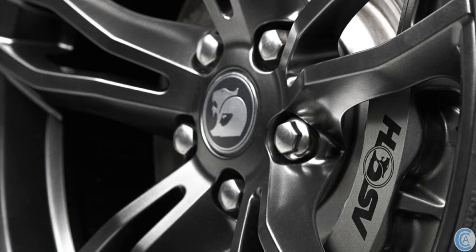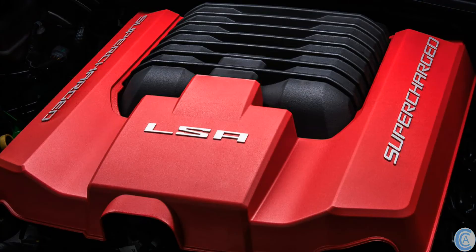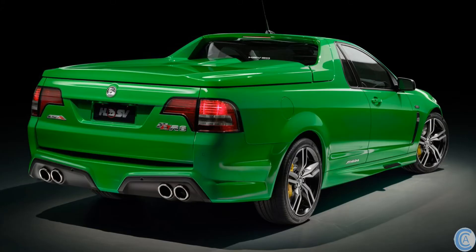Minus the 430kW GTS, all models also get a boost of 10kW and 20Nm of torque, which will see them making 410kW and 691Nm of torque. The bimodal exhaust has also been recalibrated to give your ears a bit more pleasure as well.